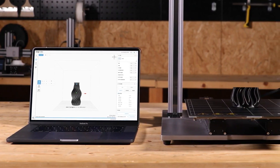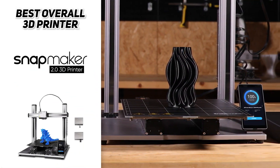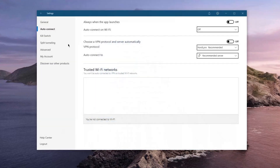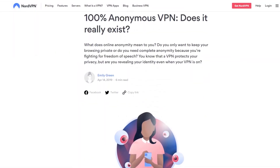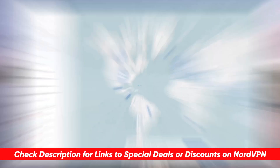The modular design of the Snapmaker 2.0 means you can switch to different functionalities on the fly — all ports are standardized and more add-ons will be released in the future. Today's sponsor is NordVPN, consistently the top choice for staying anonymous online, torrenting safely, and accessing geo-restricted streaming content. Check the description for a full review along with a special discount.